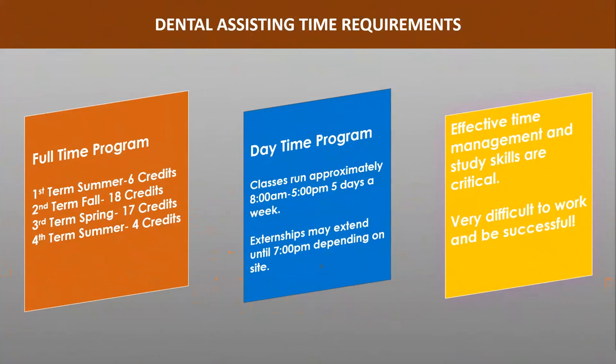Externships may have different hours and may extend beyond 5pm. It is very difficult to work and be successful in the Dental Assisting Program, as significant studying is required. Even a part-time job can make it very difficult to carve out enough study time. You will need to work with your support system and plan appropriately to be successful.